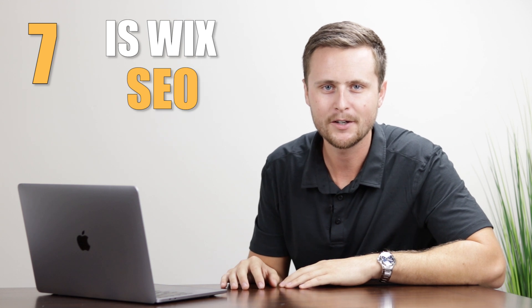Number seven: is Wix SEO good or bad? SEO stands for search engine optimization — essentially where your website shows up on Google search results. Previously, Wix was notoriously poor for SEO, but in the last few years they've addressed this with a feature called Wix SEO Wiz. It's a roughly 15-minute questionnaire where you input information about your website and they handle the heavy lifting for Google search results. Current-day Wix SEO is just as good as any other website builder.